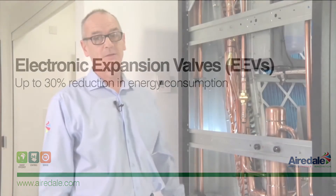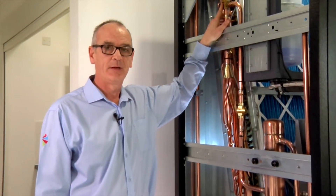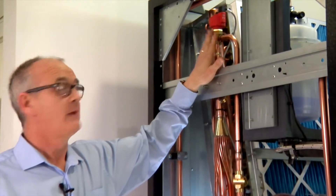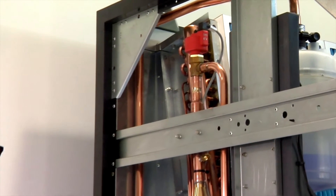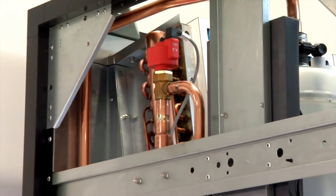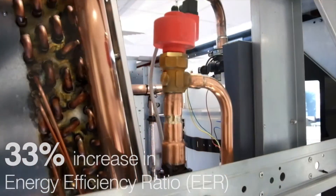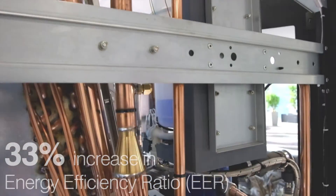The next area to consider is your expansion device. We would recommend retrofitting electronic expansion valves or EEVs. If you have a thermostatic expansion valve, these are good at design conditions. However, at part load lower ambient conditions, the efficiency drops off. Retrofitting to EEVs, you can see an EER energy efficiency ratio increase of 33%.